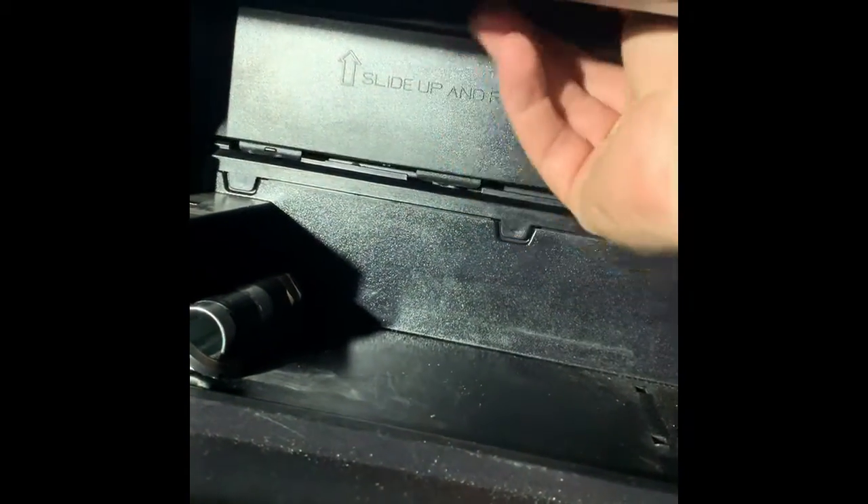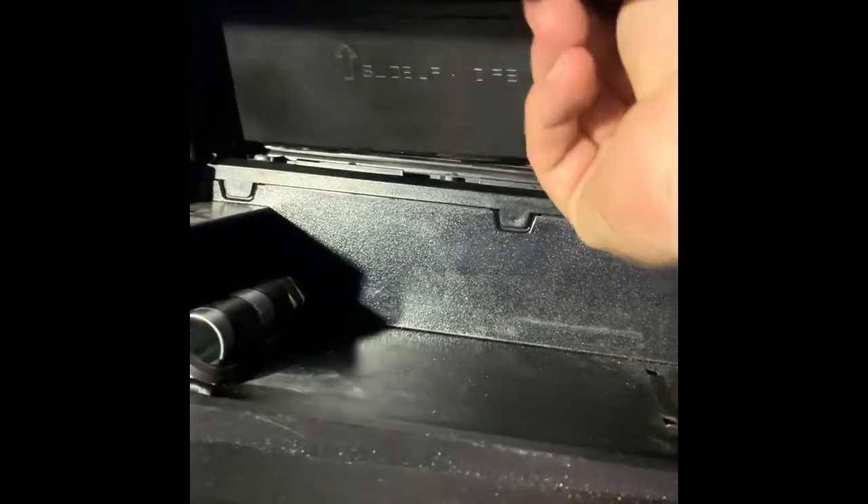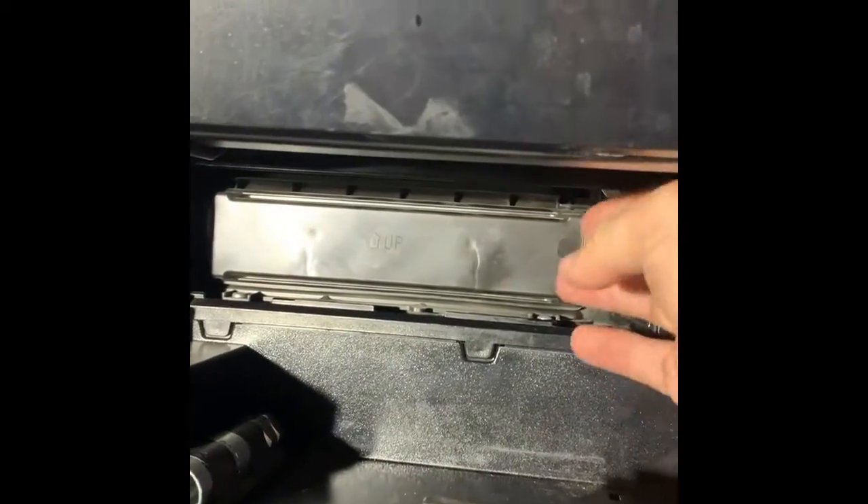If you just pull a little shelf out, you've got this little door here and it says 'lift up and remove,' so I'll lift up and pull out. And here's my air filter.